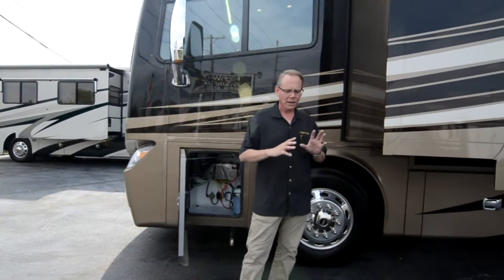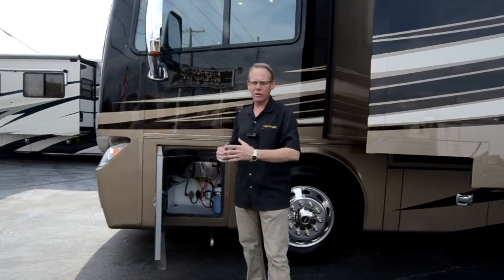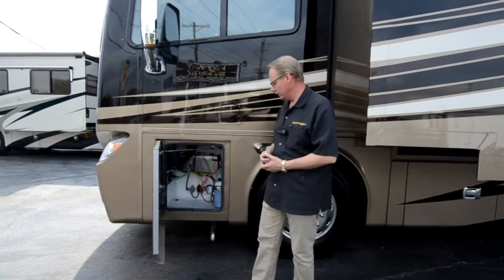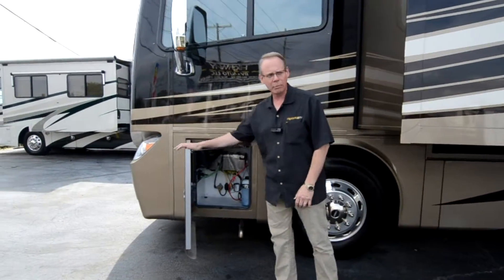If you're interested in the coach, we'll be glad to send you a detailed picture package showing very detailed pictures of all the surfaces. We'll get up close, show you the bay doors are nice, the battery compartment is clean, the windshield looks good — all detailed out in the picture package. Any flaws we do see we will point out. But virtually, it's as close to new as you'll ever find on a pre-owned coach.